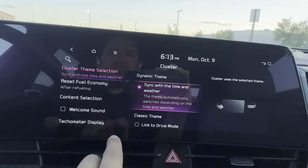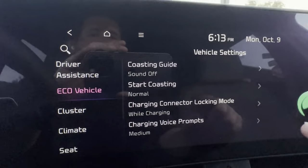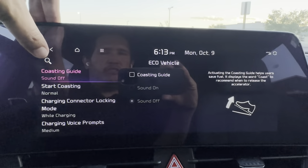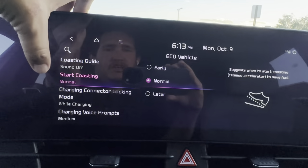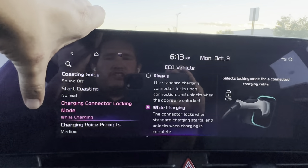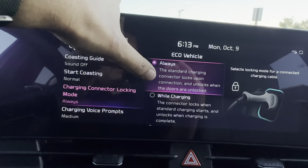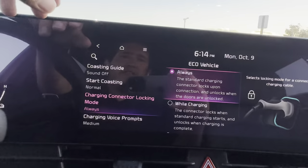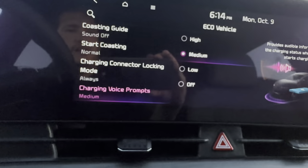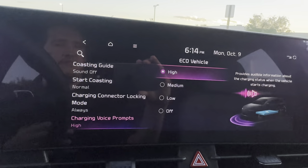Under Eco Vehicle, you can change how the car operates — coasting guide tells you when to take your foot off the gas for regenerative braking, using topography and map data. You can adjust coasting sensitivity. For charging connector locking mode, I recommend 'standard' — locks upon connection and unlocks when doors are unlocked. You can also set the charging voice prompt volume — I keep mine high so it says 'Charging started' loudly when connected.